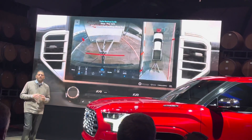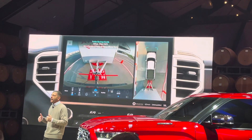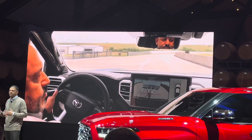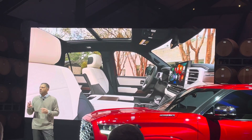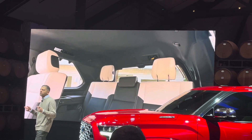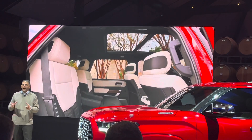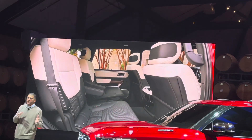Towing is supported with many of the same technologies you've experienced on Tundra. Trailer backup guide and straight path assist ensure ultimate confidence while towing. Now, stepping inside, Sequoia is spacious, versatile, and loaded with tech. As you'd expect, three-row seating is standard. The second row is available with either bench seats or captain's chairs, and it can fold down or tumble forward as needed.